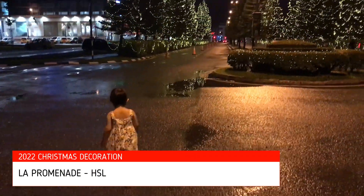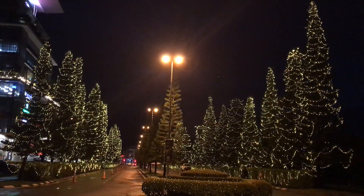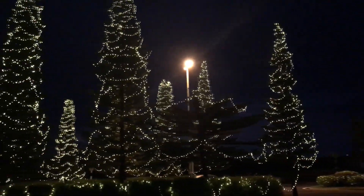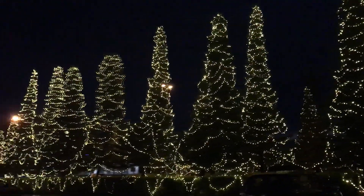Now we are at La Promenade HSL office building. The decoration for their outdoor Christmas is so beautiful, and they also have some indoor decoration as well. Let's go!